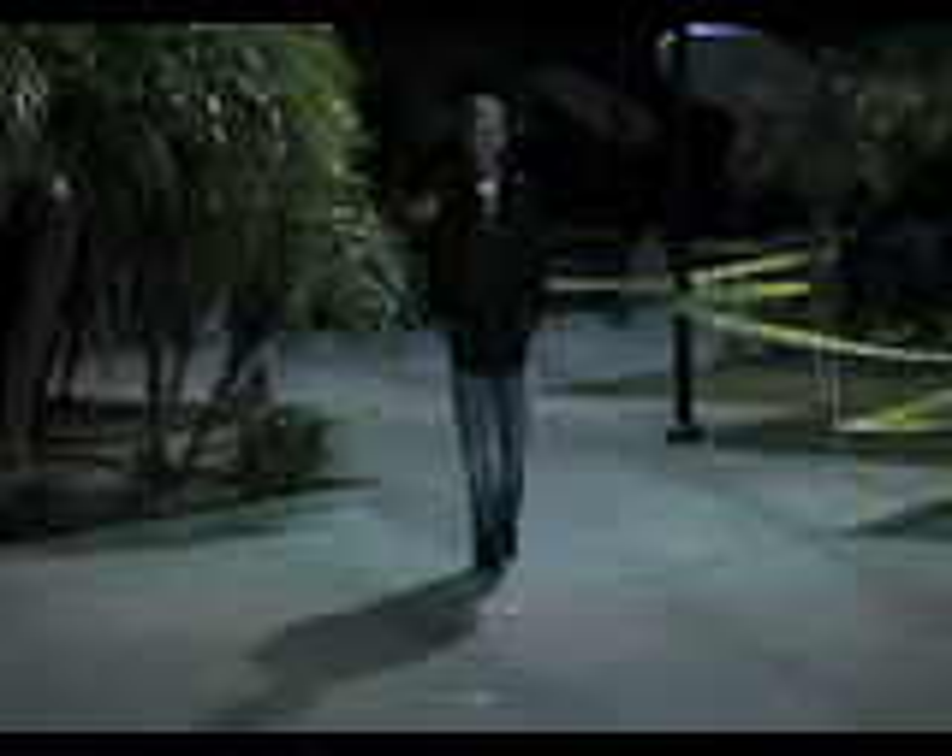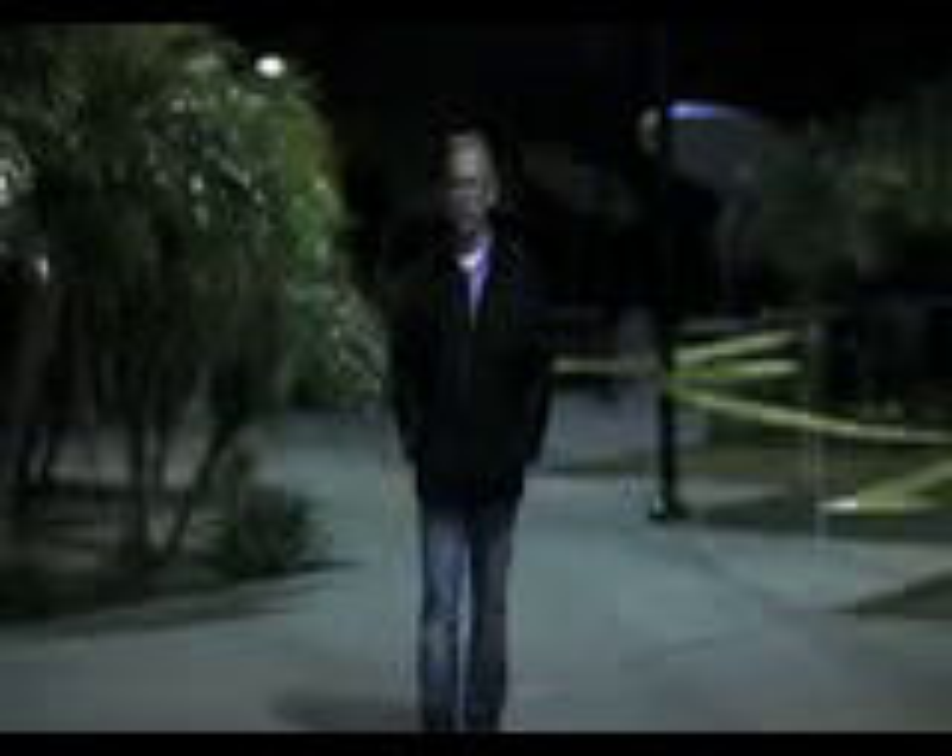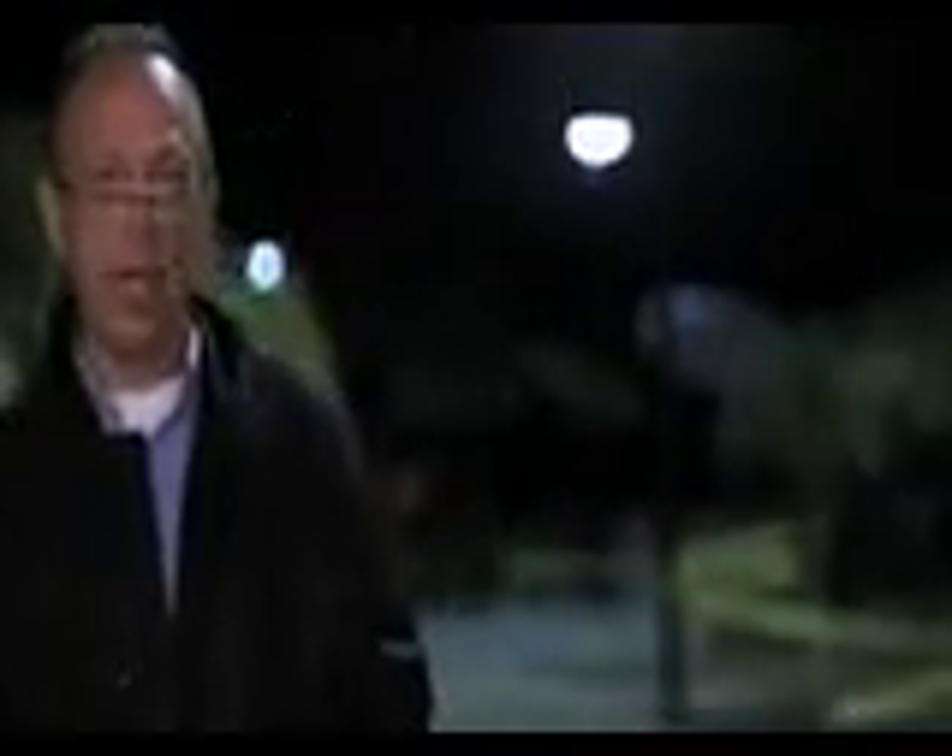This is a walk-and-talk night exterior, working with available light. We're rotating positions so everyone gets a chance at camera operating and pulling focus on a shot where it's pretty critical. Our objective is just letting everybody have an opportunity to try pulling focus and moving the camera as the talent walks.